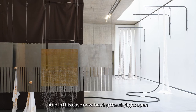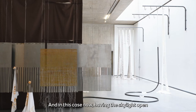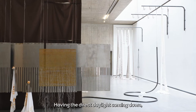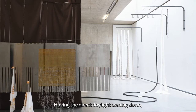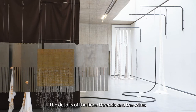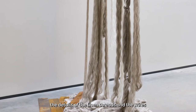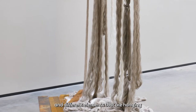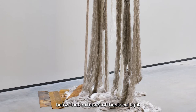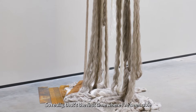In this case, having the skylight open for the first time in a while — having direct daylight coming down — accentuates the details of the linen threads, the wires, and different elements hanging below that quite theatrical, cascading light.